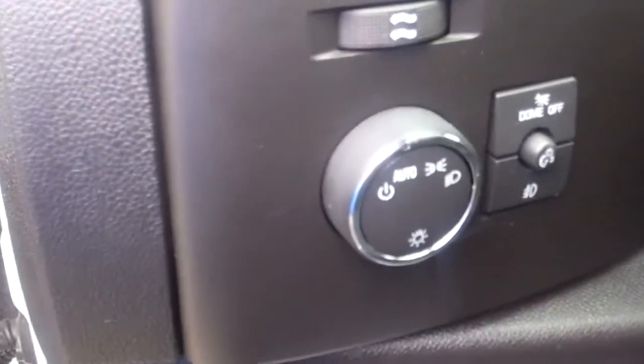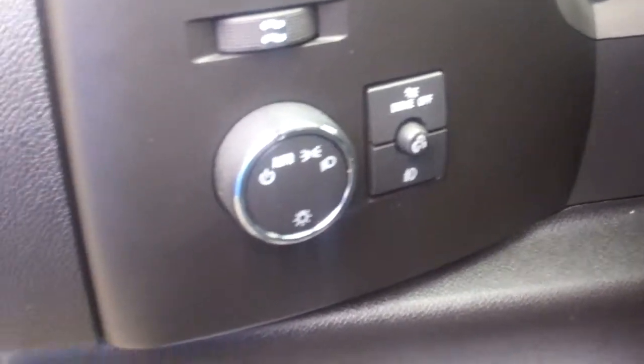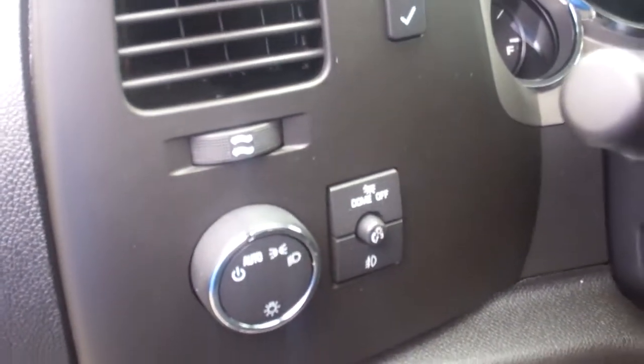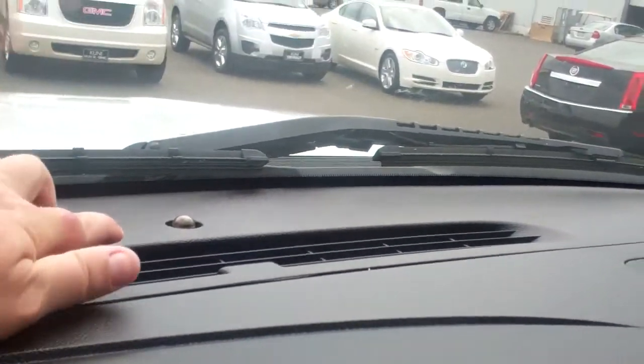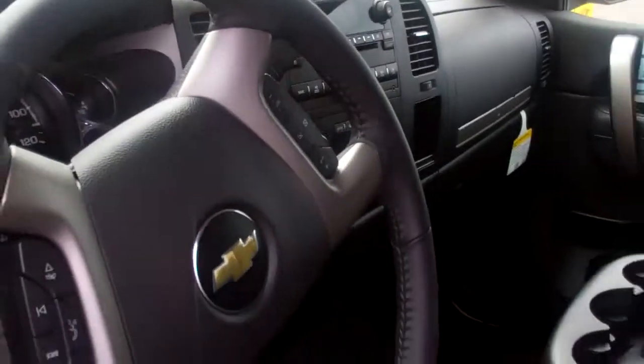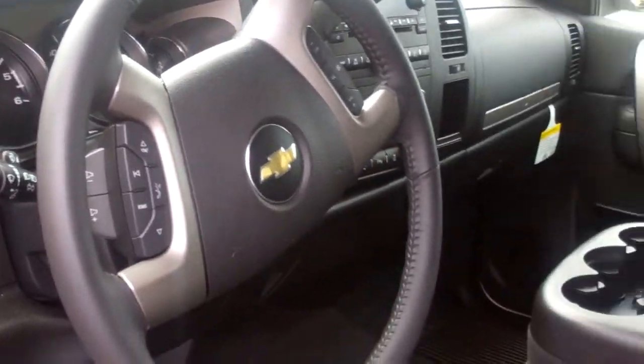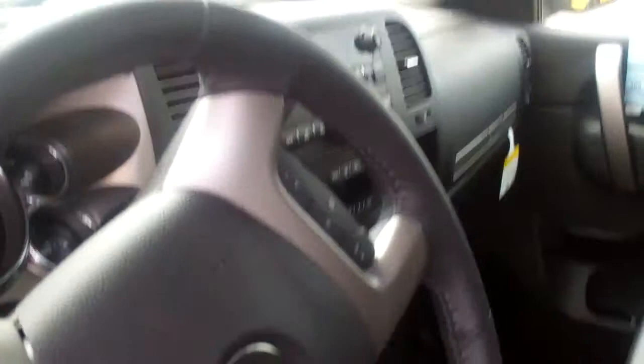You have the auto headlights. I actually own one of these trucks and you set it right to auto — you will never turn your headlights on or off again for the rest of your life. Up at the very top, there's a little sensor that detects the light and whether you're in daytime or nighttime.